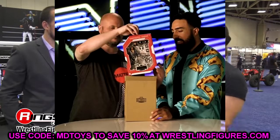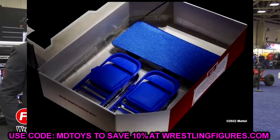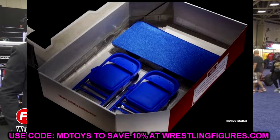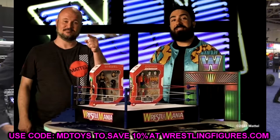I think this looks insane, man. I cannot wait to get this in my hands and review it. Apparently it's shipping soon — that's what the update is. This is shipping soon. I would guess in the next couple of months, maybe even faster than that. Let's go through these images and break it all down.